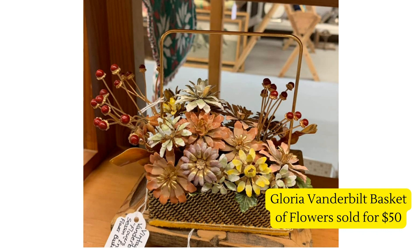This Gloria Vanderbilt basket of flowers sold for fifty dollars — such a fun story. She says she got it at the end of an estate sale fill-a-bag sale for five dollars, so she paid less than a dollar for it and sold it for fifty dollars. Pretty sweet!